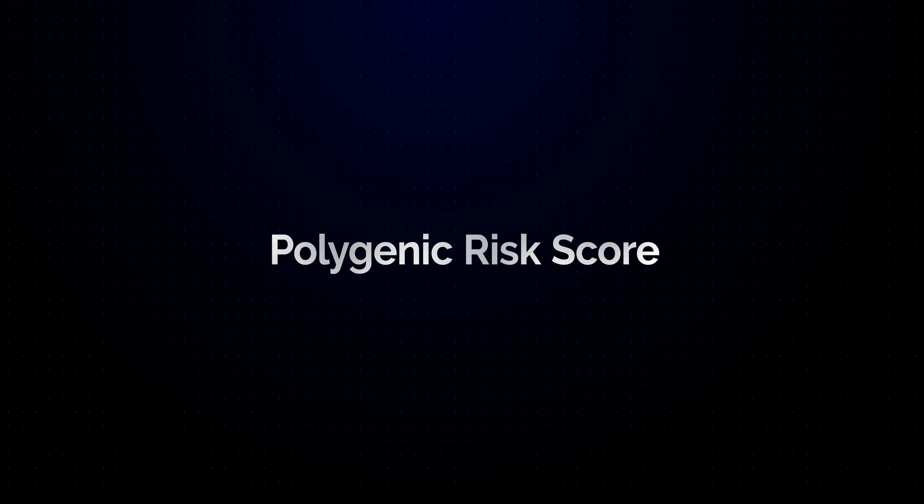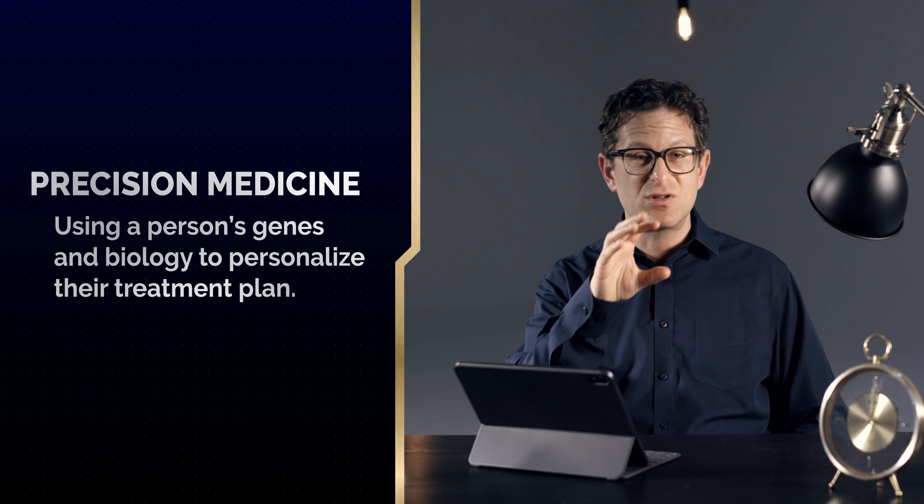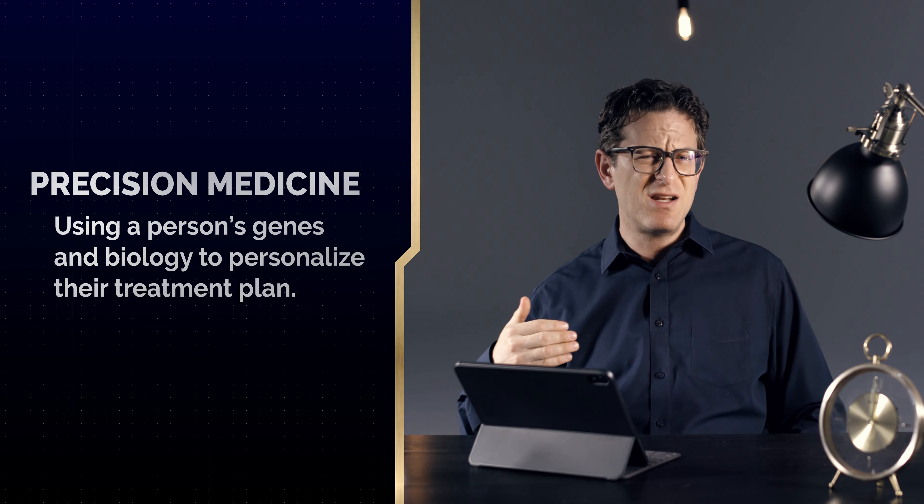So polygenic risk is very complex. There's the polygenic risk score that we can calculate to understand a person's risk in a more precise way. The future of Alzheimer's disease — which we can honestly start doing now in most ways, though it's very labor-intensive — is precision medicine: using a person's genes to personalize a plan, understanding their biology, their cholesterol, their metabolism, their inflammatory markers, their nutritional markers, and then putting together multiple pieces of the puzzle to give a precise and detailed plan.